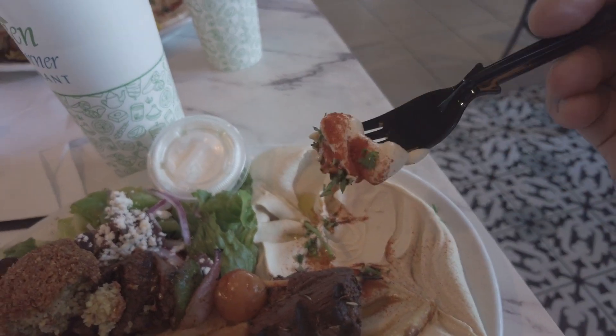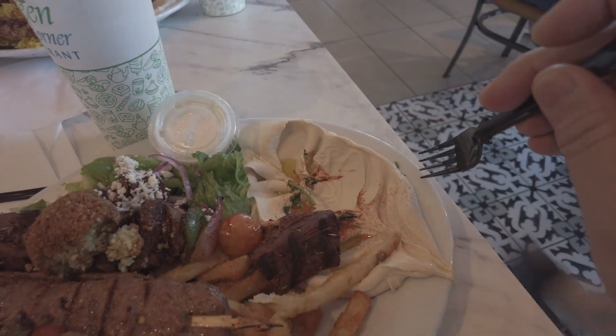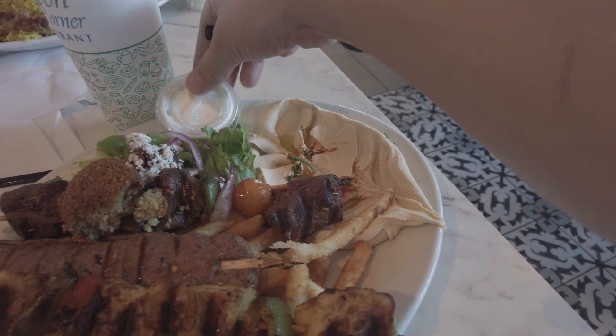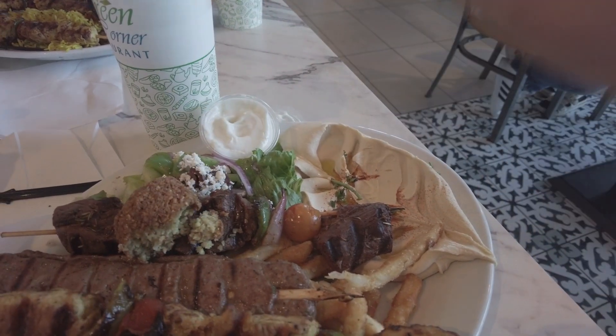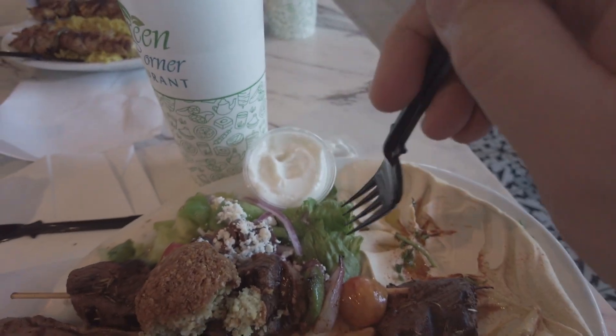This hummus looks super smooth. It's got tangy lemon — yeah, very tangy. Very smooth texture. Oh nice, this is garlic sauce — some sort of garlic sauce.